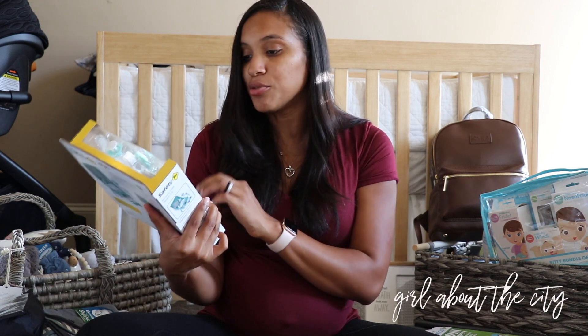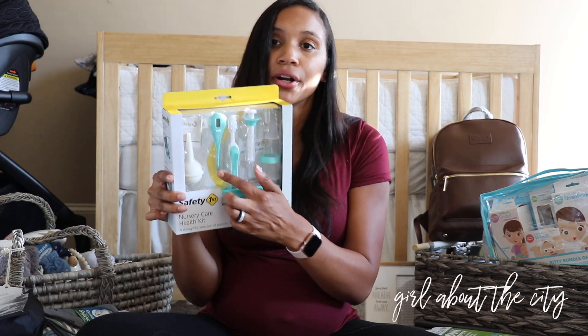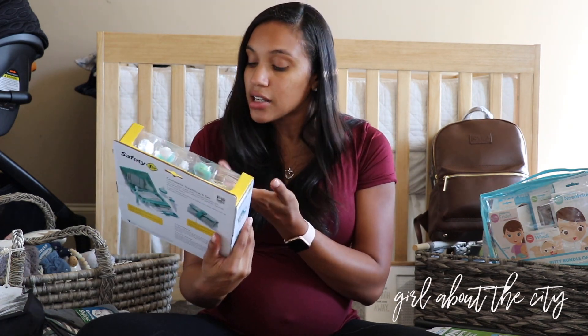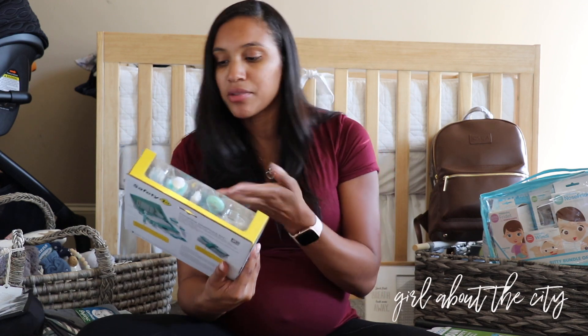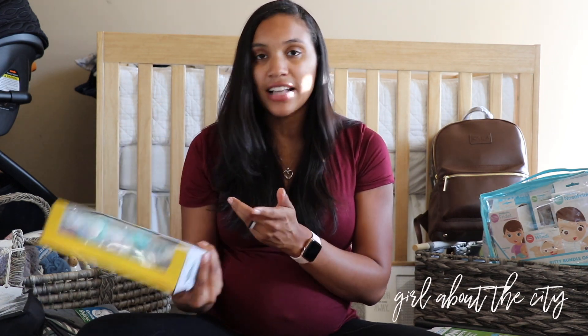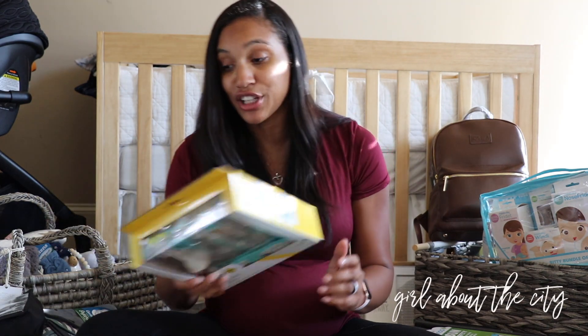The nursery care kit also has a thermometer, which is part of the home birth kit, plus a toothbrush, medicine dispenser, a little gum brush, and a traveling case. I thought that was really cute.